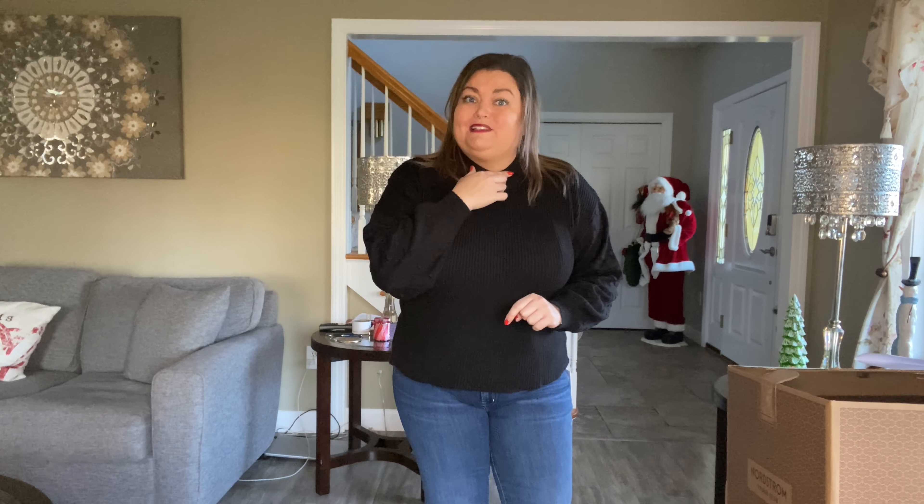First up is the sweater by CC. This is the Pop Sleeve Bobble Ribbed Sweater in black. They sent me a size extra large. It is $58.90 — I think that's a sale price. The fabric is 57% cotton, 28% acrylic, 15% polyester. You can machine wash this in cold water, and it was made in China. Now I like this sweater, but I don't like things too close to my neck. And I'm feeling this one is close to my neck, so if you don't like things close to your neck, you wouldn't care for it.